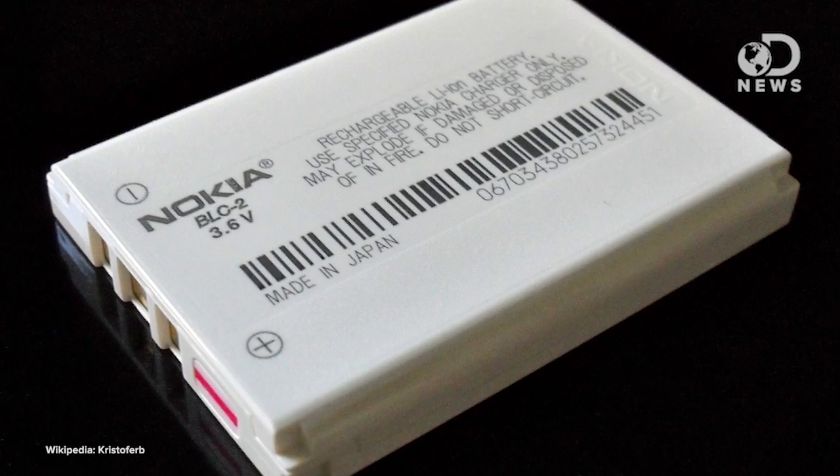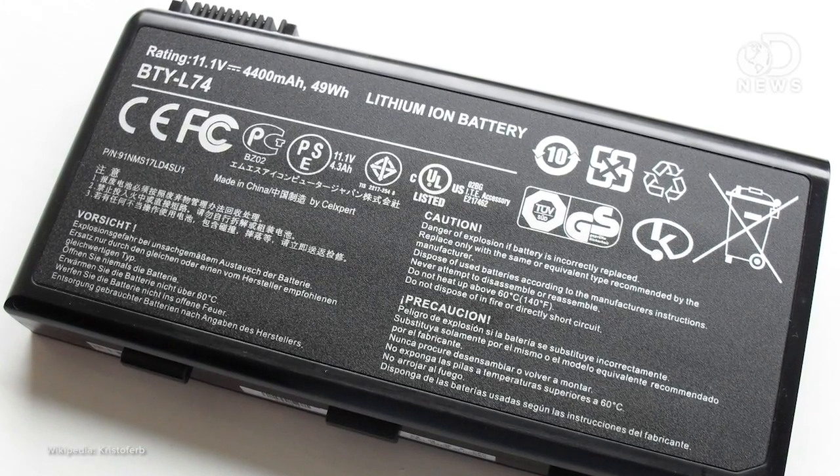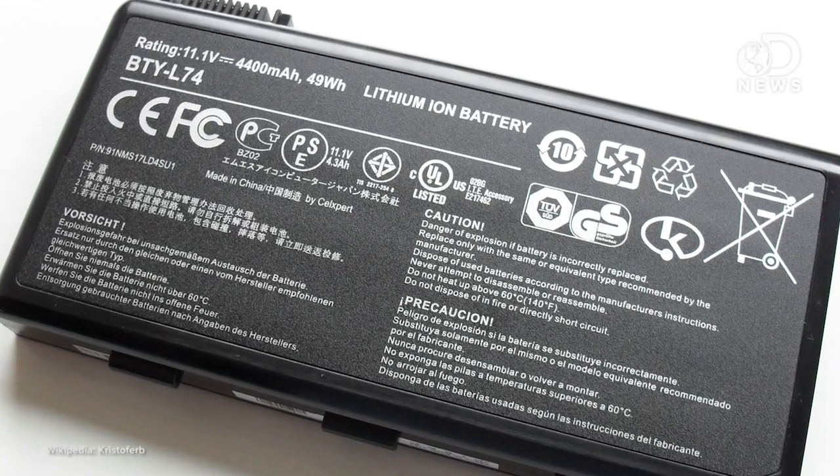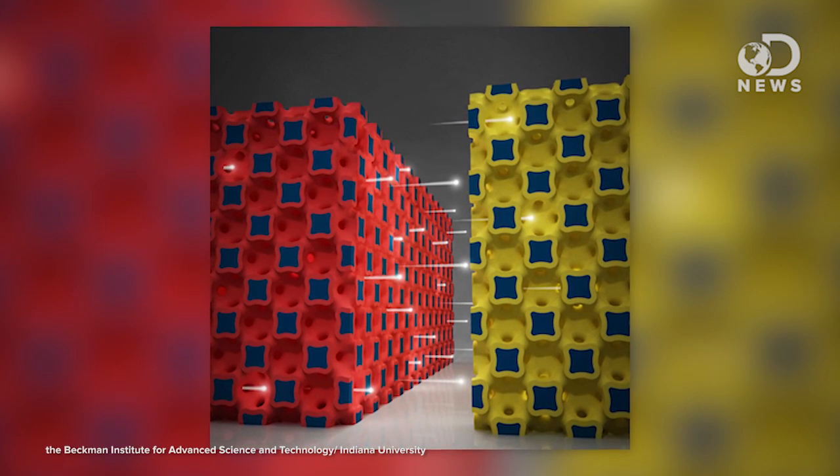But lithium-ion batteries are some of the most efficient ones we've got. They power our cell phones, computers, and even some of our electric vehicles. And just a couple months ago, an advancement made at the University of Illinois made them 2,000 times more efficient. And now we can make them the size of a grain of sand.